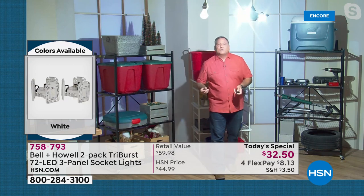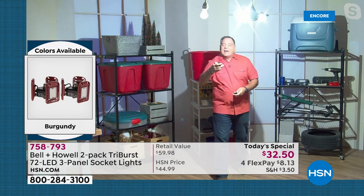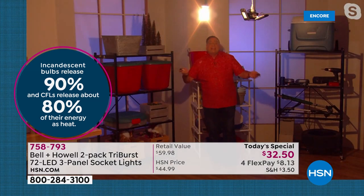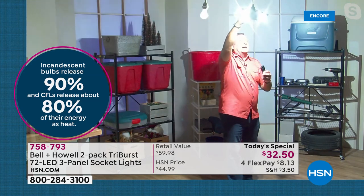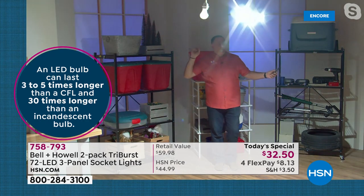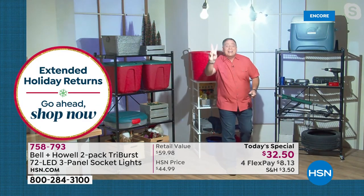Lou has one in his shed — it's a godsend because corners that no bulb could reach are now lit. He demonstrates by turning the 60-watt back on: things get lost, you can't see everything. Switch back to the Triburst — boom, completely lit. He can also aim the panels wherever he wants: aim it down at the ground, or up to light the walls. You're getting two of them — perfect for a two-car garage.